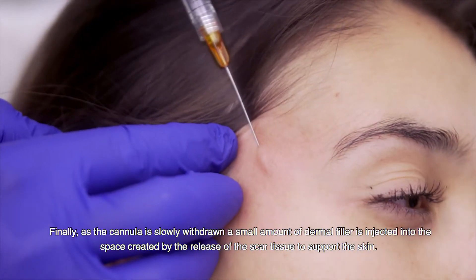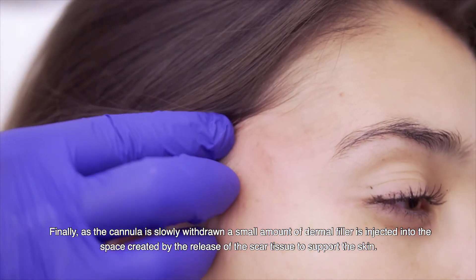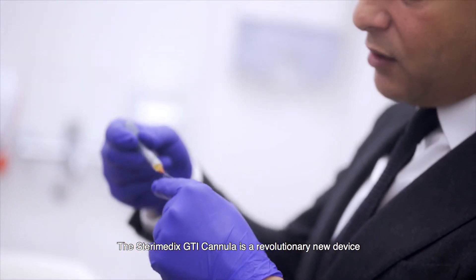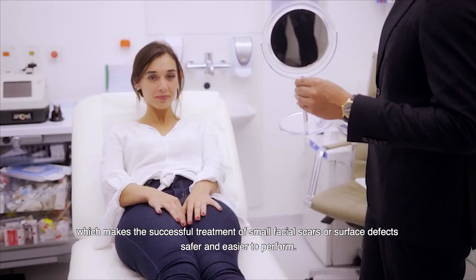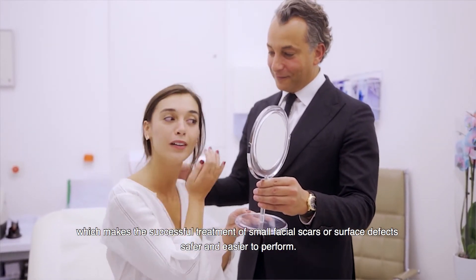Finally, as the cannula is slowly withdrawn, a small amount of dermal filler is injected into the space created by the release of the scar tissue to support the skin. The GTI cannula is a revolutionary new device which makes the successful treatment of small facial scars or surface defects safer and easier to perform.